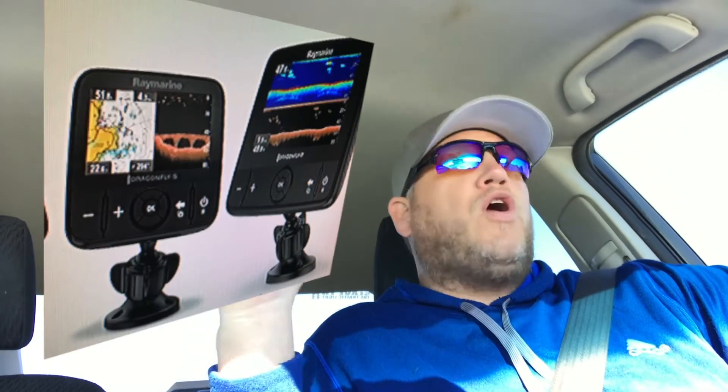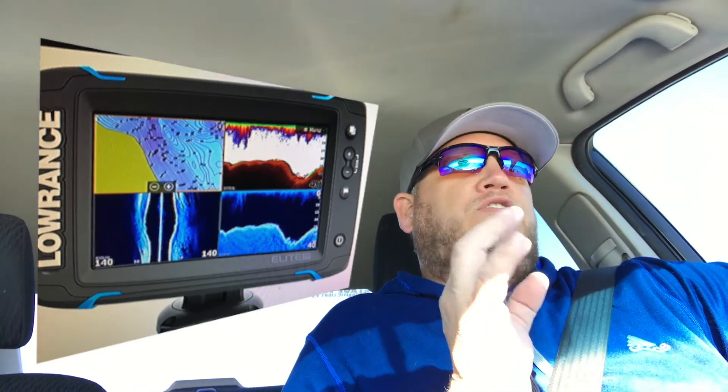I want feedback — what unit would you buy? The Raymarine Dragonfly series Pro. It has to be the Pro because those are the only Wi-Fi models of that series. And the Lowrance Elite TI 5 or 7 inch.